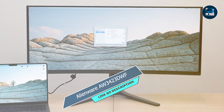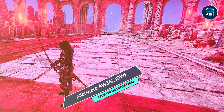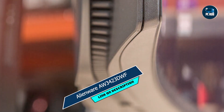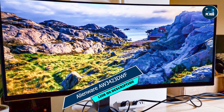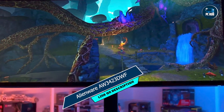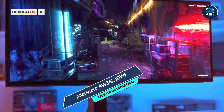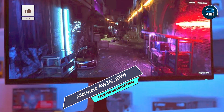The Alienware AW3423DWF's intuitive OSD menu and customizable presets make it easy to fine-tune your display settings for optimal performance. Plus, with AlienFX lighting and a plethora of connectivity options including HDMI and DisplayPort, setting up your dream gaming rig is a breeze. Crafted with precision and built to last, the Alienware AW3423DWF is designed to withstand the demands of hardcore gaming, with sturdy construction and premium materials engineered for reliability, ensuring years of uninterrupted gaming bliss.